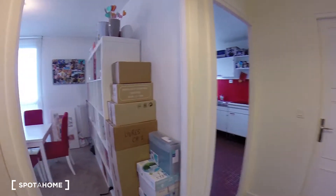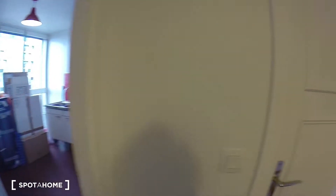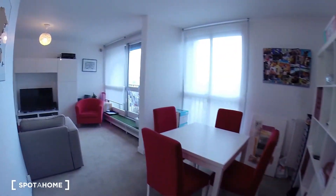When entering the apartment, you have the living room here, the kitchen here, and over there — we're going there after — you have the bedroom and the bathroom. So let's start with the living room.